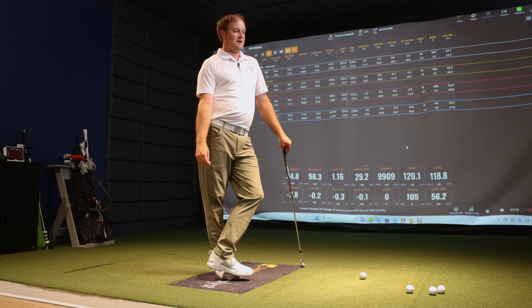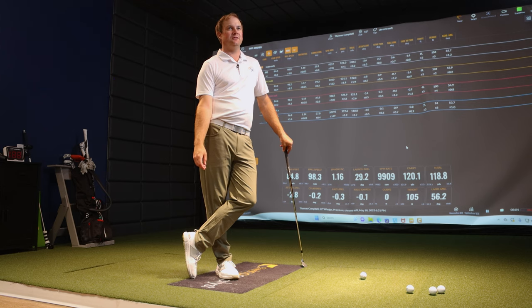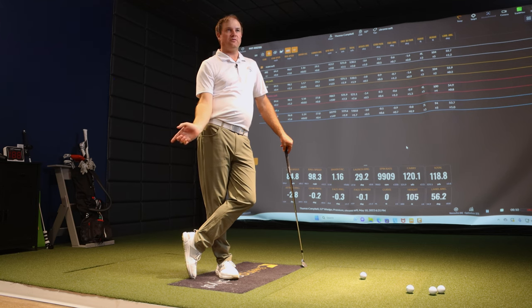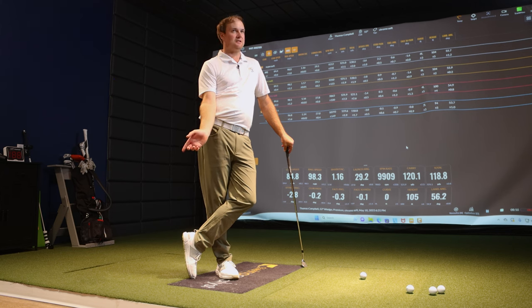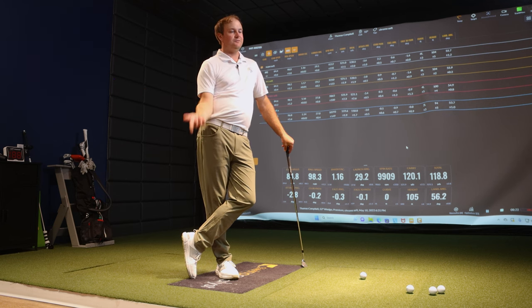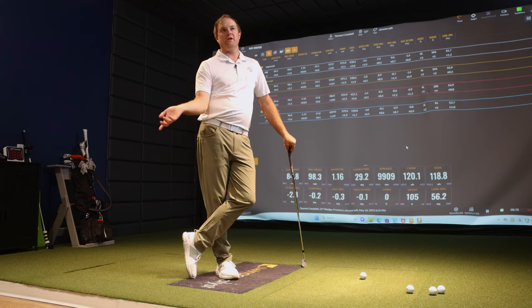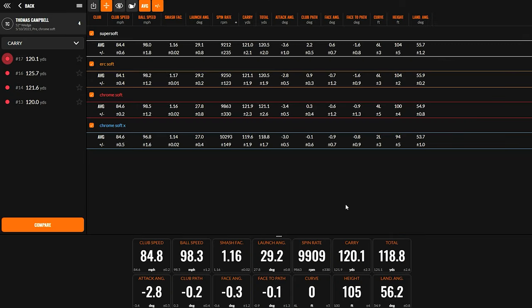After hitting all four balls, the Super Soft felt like hitting a tennis ball — really soft, like mush off the face — and you could notice that in the sound too. The ERC Soft was similar but felt a little firmer. Once we transitioned to the Chrome Soft X, it just felt a little clickier and more solid off the face. The Chrome Soft, hit fourth, felt just a little softer, but not quite as soft as the other two.